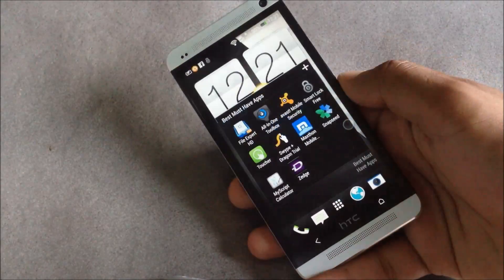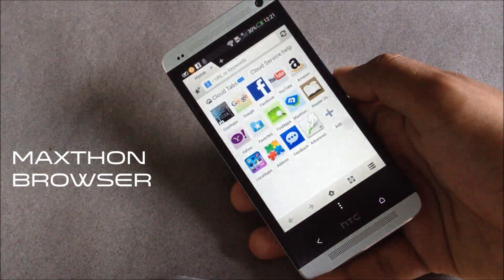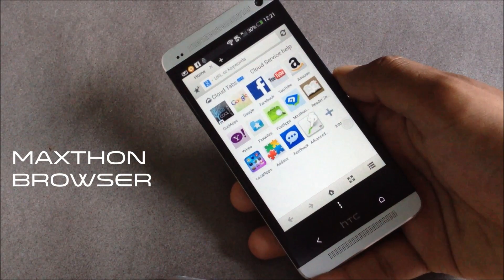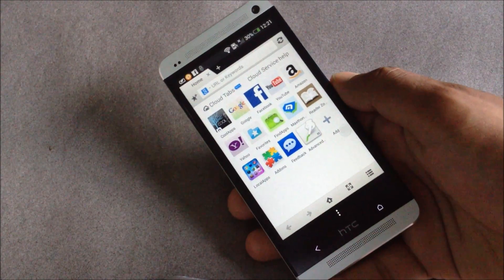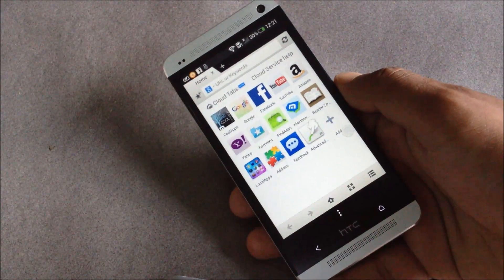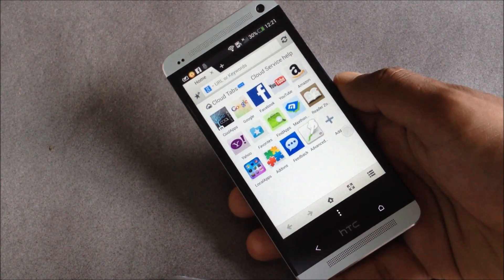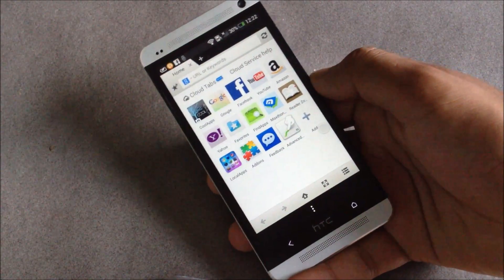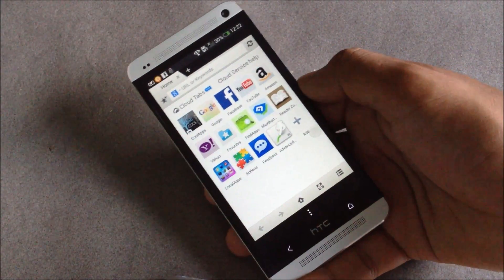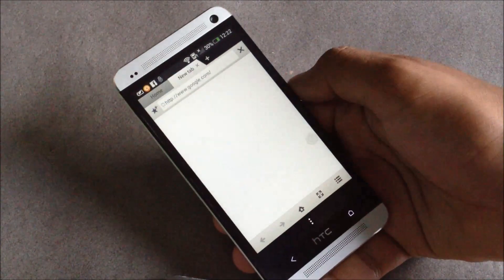Next we have the Maxthon web browser. It's one of the best browsers for any Android smartphone, as you'll have the features of any PC browser. In this browser you can add various add-ons like the gesture add-on.